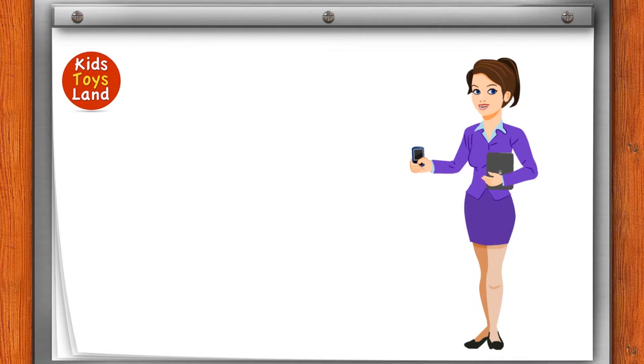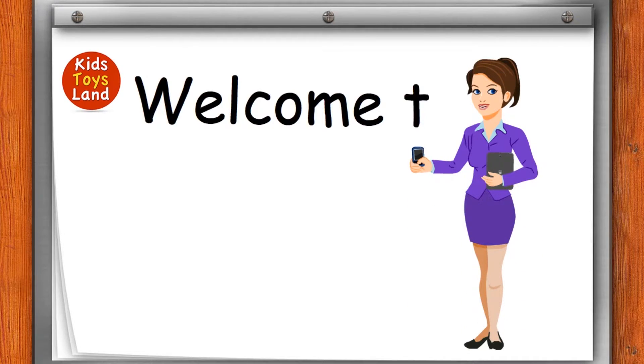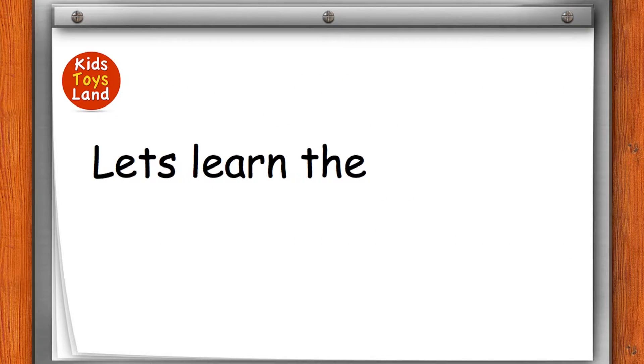Hello. My name is Tina. Welcome to Fun School. Let's learn the numbers.